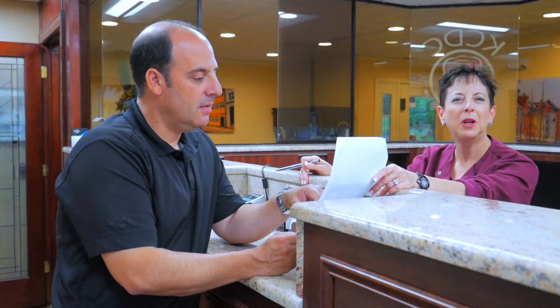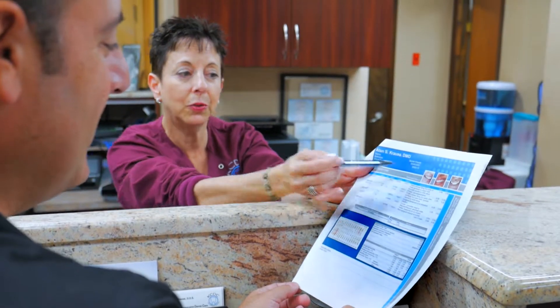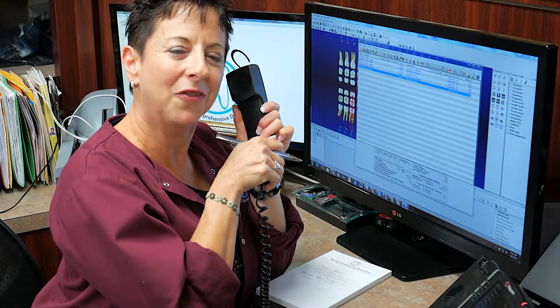Here at Krauss Comprehensive Dental Care, it is our goal to provide excellent service both in the dental chair and at the front desk. We are all well versed in dental insurance and are happy to help you better understand your plan and maximize your benefits. We also submit all insurance claims on your behalf and offer a variety of financing options. Our goal is to help make the financial aspect of your treatment as painless as your procedure.